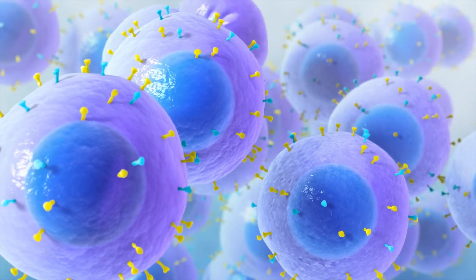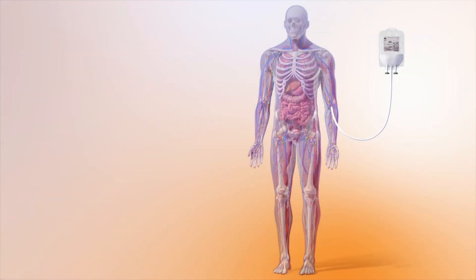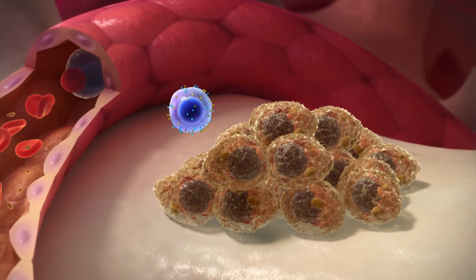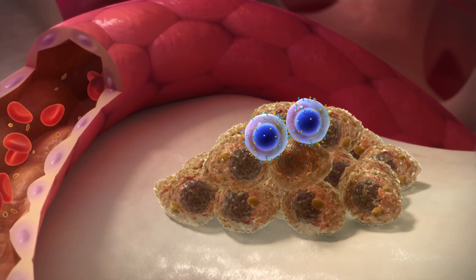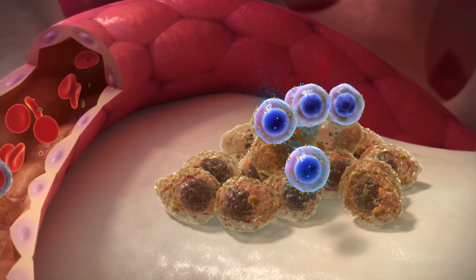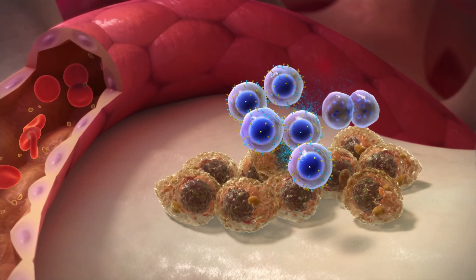Before patients receive the CAR T-cells, they have chemotherapy treatment to prepare the body. The CAR T-cells are infused into the body, where they can recognise and attach to myeloma cells and destroy them. The CAR T-cells continue to multiply in the body and work against the myeloma.